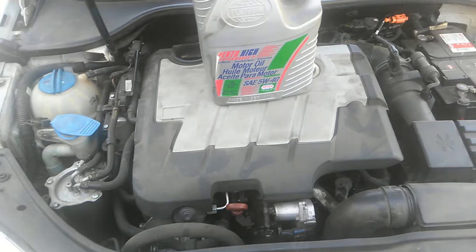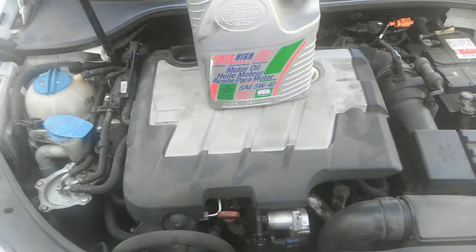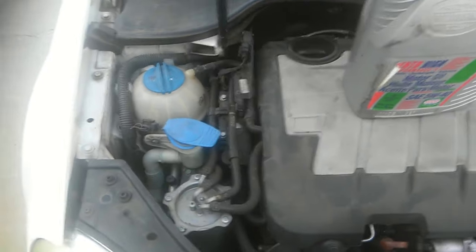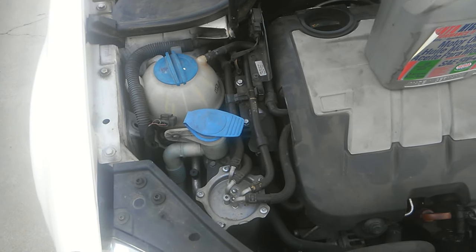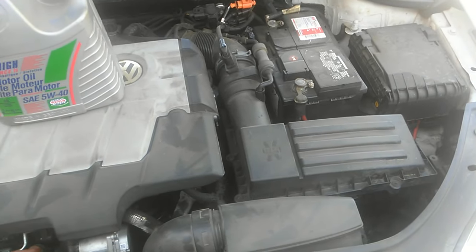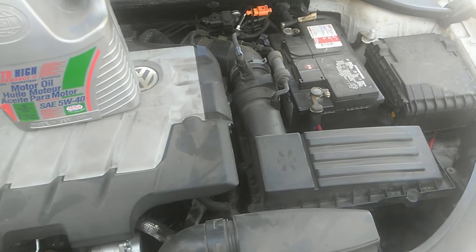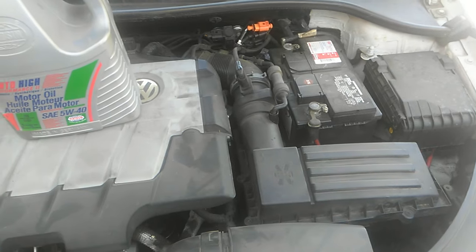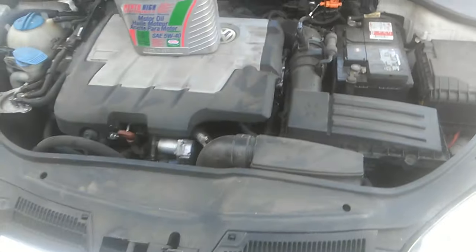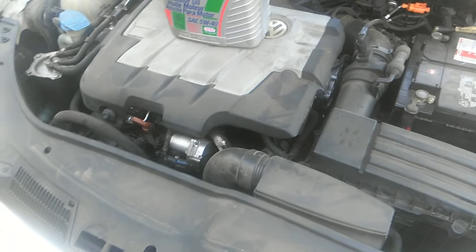A couple of important maintenance intervals to know: the timing belt should be replaced every 80,000 miles, and the transmission oil should be changed every 40,000 miles. Most people don't change the transmission oil on time, and if it hasn't been done, you're more than likely going to have a premature valve body failure in the transmission because it just starts to stick.